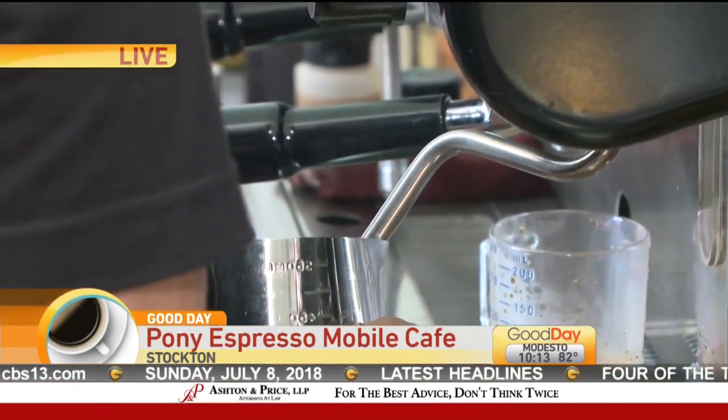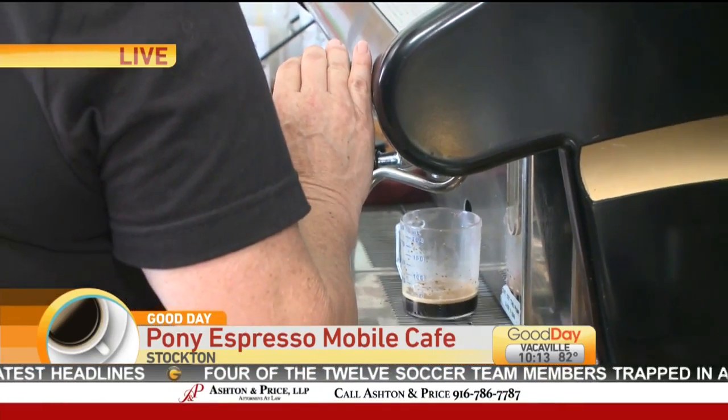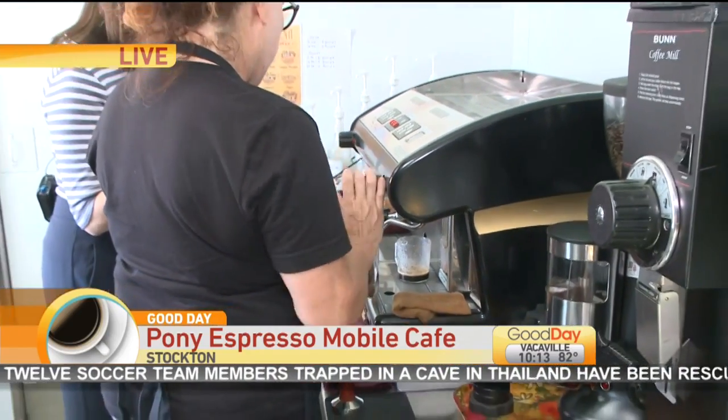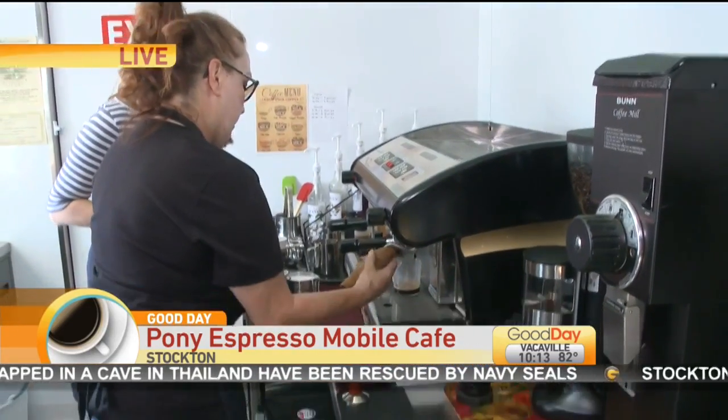You do the hot drinks but you also specialize in cold blended drinks as well. Yes, we do. And I understand you make a lavender latte? Yes, we do. We make a lavender latte and we also do frappuccinos and smoothies. Okay, look at the foam — nice job.